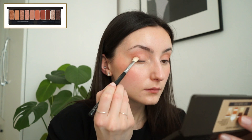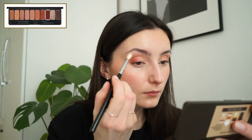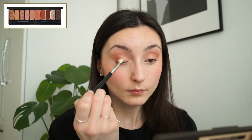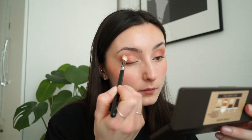Everything blends so easily. I'm basically taking all matte shades and deepening my crease with each shade at a time — that's basically how I did my eye makeup. It's super simple and easy, and this palette just makes it easy for you. I like to clean up with a little bit of powder so everything looks sharper, and also blend the colors on my eyelids a bit better.